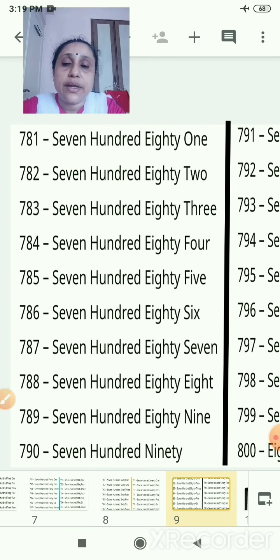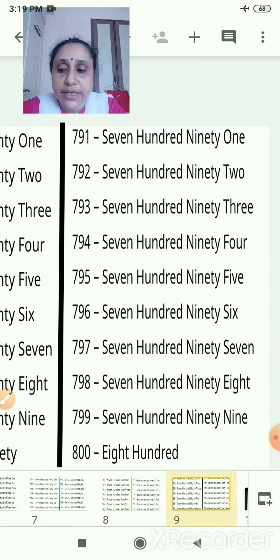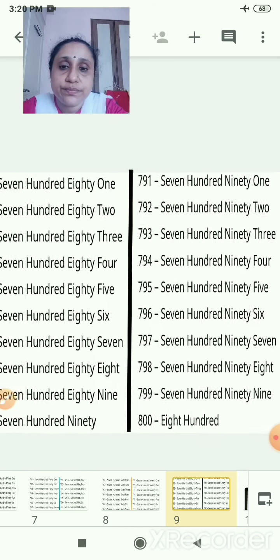See 781. It will be very easy to write: 7, then 100, then 80, and then 1. Continue: 791, 792, 793, 794, 795, 796, 797, 798, 799, and then 8-100, that is 800.